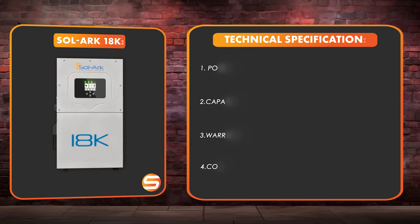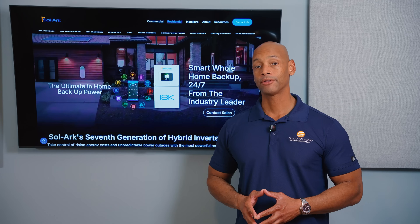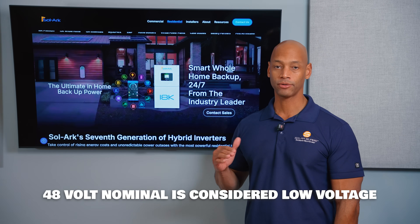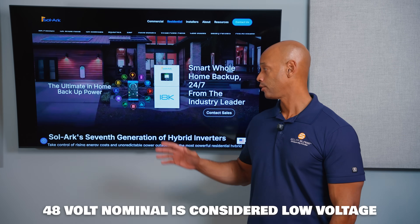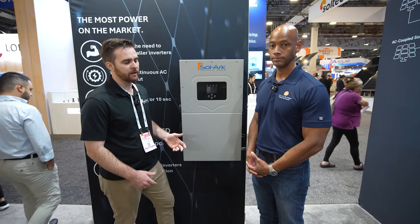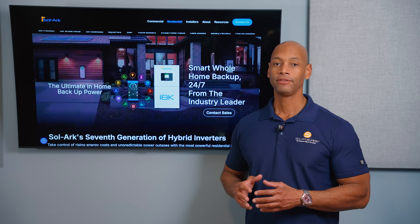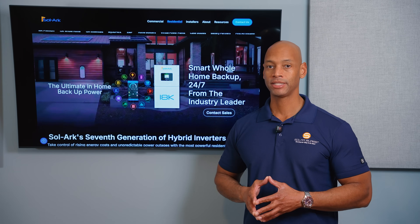Next up is the new Solark 18k hybrid inverter. The Solark is very similar to the EG4 inverter in terms of architecture — it's a 48-volt nominal low voltage modular hybrid inverter, meaning you can pair it with virtually any 48V nominal compatible battery. For tight closed-loop communication between inverter and battery, you'll want to use a battery from one of Solark's specifically partnered providers.